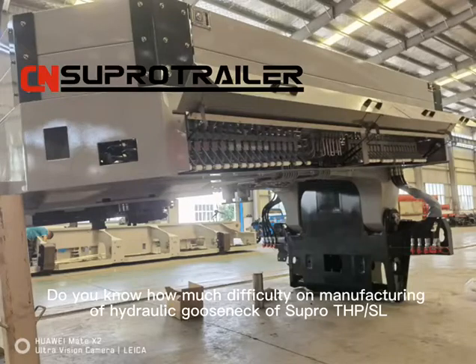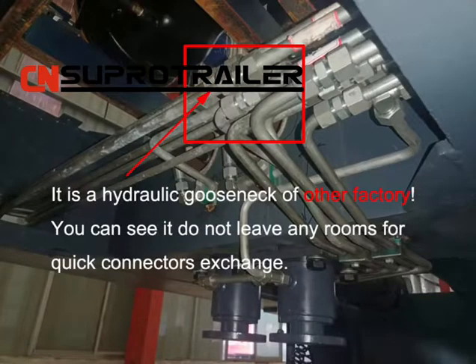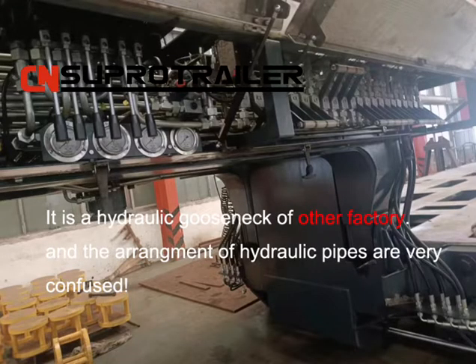Do you know how much difficulty there is in the manufacturing of the Hydraulic Gold Snake of Super THPSL? Here is a Hydraulic Gold Snake of another factory. You can see it does not leave any room for quick connect exchange, and the arrangement of hydraulic pipes is very confused.